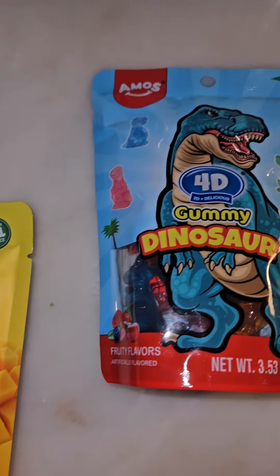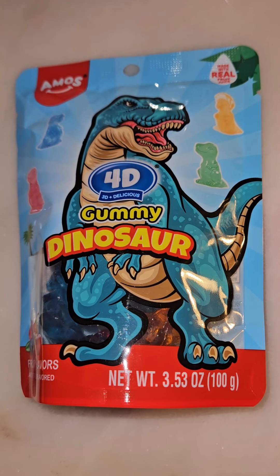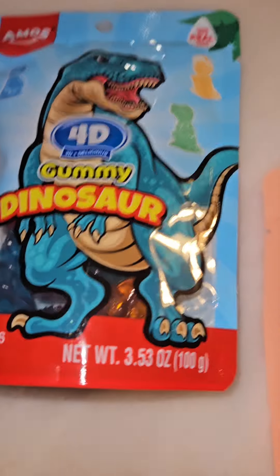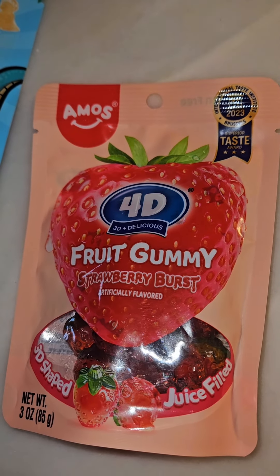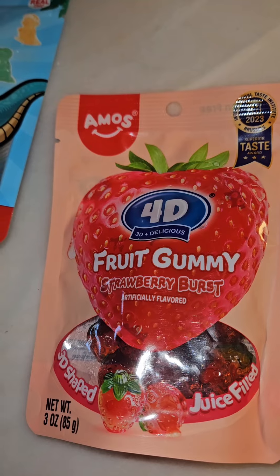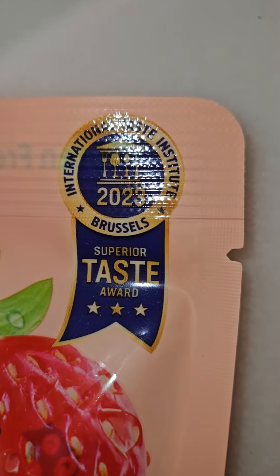I also found another type of Amos candy, which is the 4D juice-filled gummy dinosaurs — they look so cool. And then I found another one, which is the 4D fruit gummy strawberry burst. These are also juice-filled, really pretty, glossy and cool looking, and apparently they won an award.